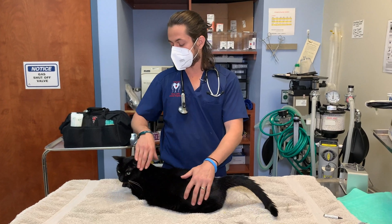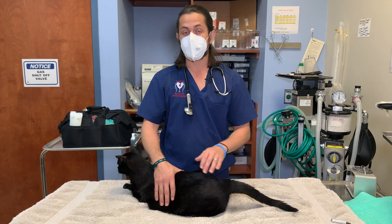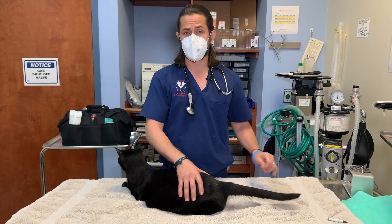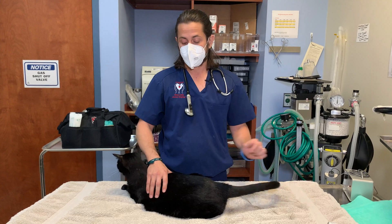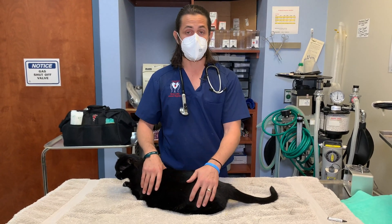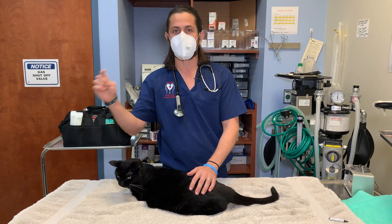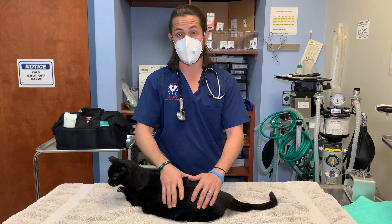Some medications can actually cause increased blood pressure. Proin, also known as phenylpropanolamine — used for urinary incontinence — is one of them. Non-steroidal anti-inflammatories are another. I actually had no idea that NSAIDs could cause it; I'm wondering if it's because they cause kidney damage, which then causes the hypertension. That was something I found in my research when preparing for the video.